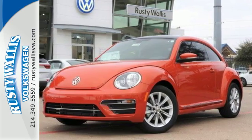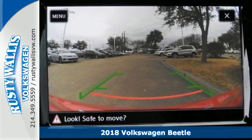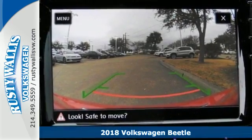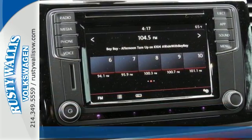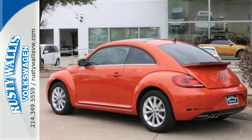It's a 2018 Volkswagen Beetle. The looks make you smile, and the performance backs it up. The excitable turbocharged engine and 6-speed automatic transmission with Tiptronic and Sport Mode make every commute a blast.